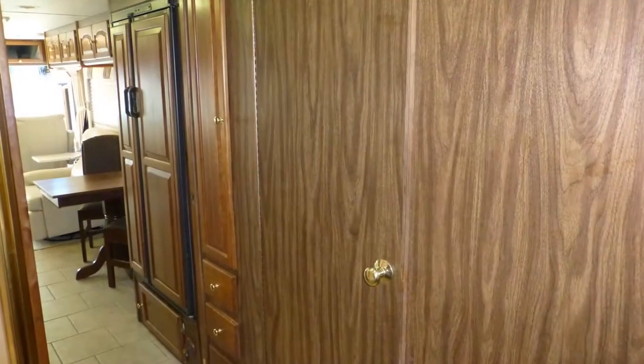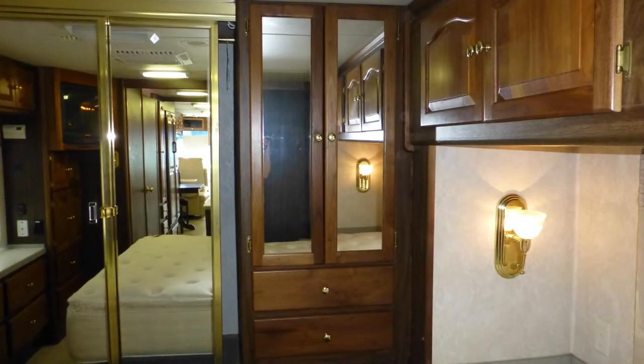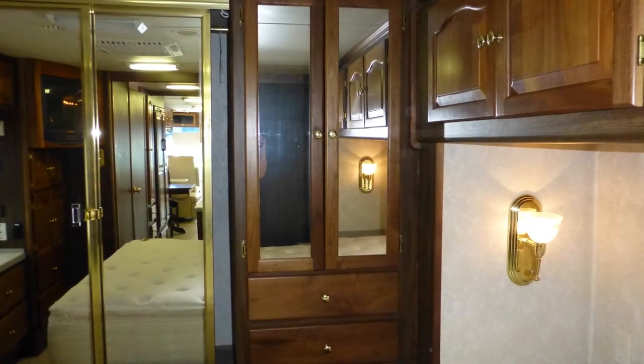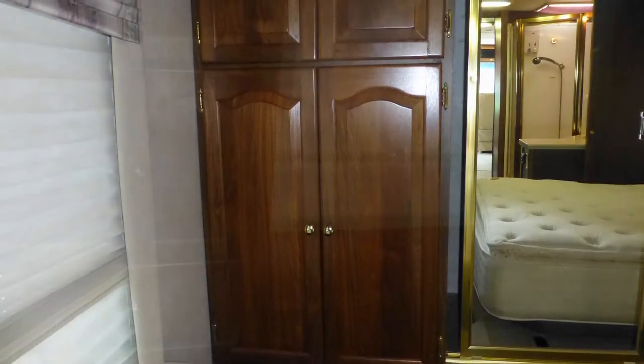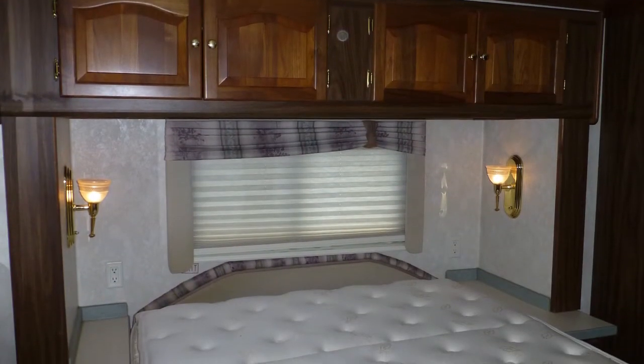Hidden behind a wood door is the private bath with porcelain toilet. You'll love the large amounts of storage and counter space in the master bedroom, including the night-sized closet with stylish sliding mirrored doors, spacious separate wardrobe with beautiful raised panel doors, and built-in dresser with beautiful solid surface top, as well as overhead, under the bed, and in the nightstands.